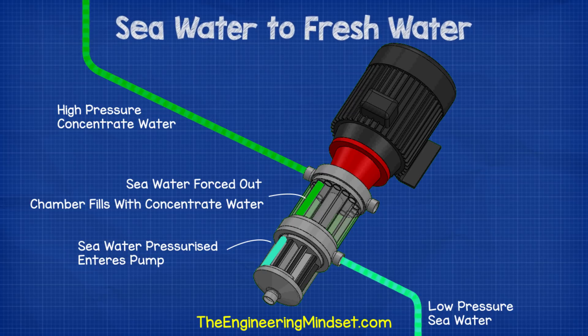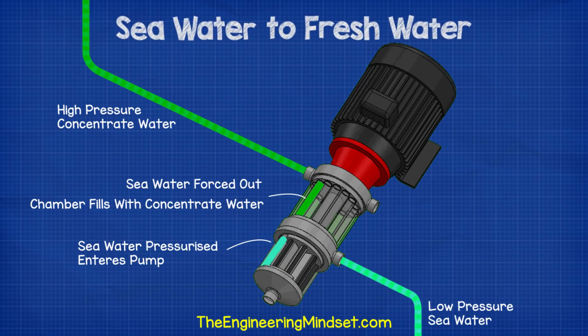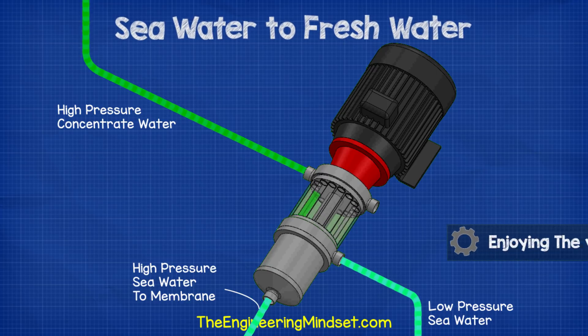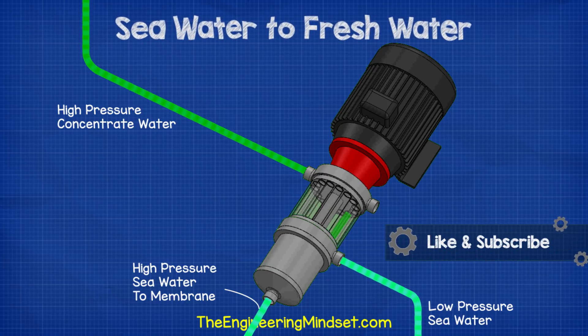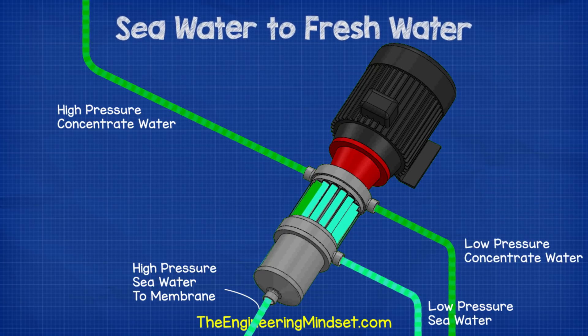As the seawater leaves the chamber, the chamber fills with concentrate wastewater. The seawater is now pressurized, having taken some pressure from the concentrate during the collision. This high pressure seawater then enters the pump and is forced into the membrane for reverse osmosis to take place. The concentrate water has lost some of its pressure and is now a low pressure concentrate wastewater. As the chamber rotates back around to where low pressure seawater is entering, the seawater pushes the concentrate out of the chamber, fills it with fresh seawater, and the whole process repeats.